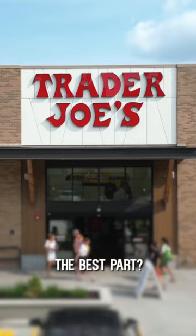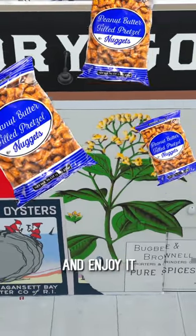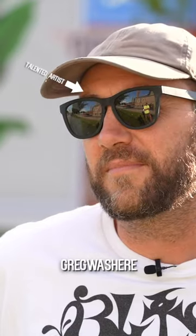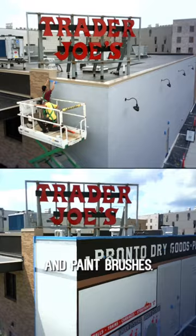The best part? It's on the side of the Trader Joe's here, so you can buy peanut butter pretzels and enjoy it at the same time. This mural is here thanks to the Avenue Concept and the talented artist Greg Was Here, who spent weeks piecing it together with spray cans and paint brushes.